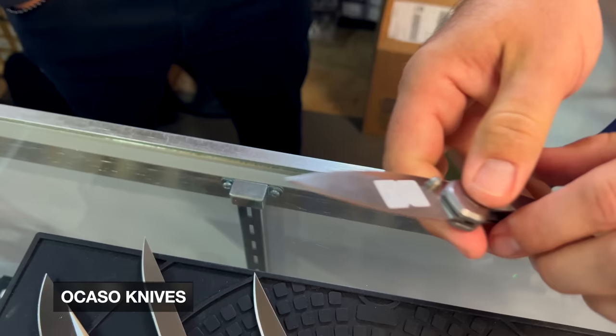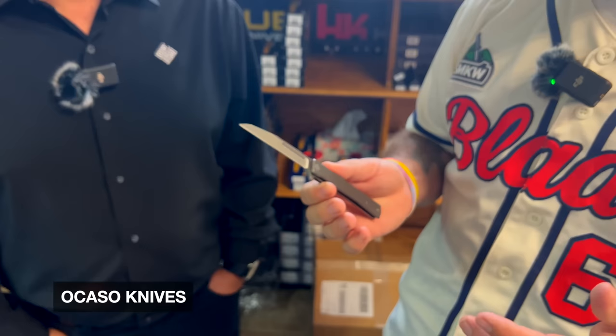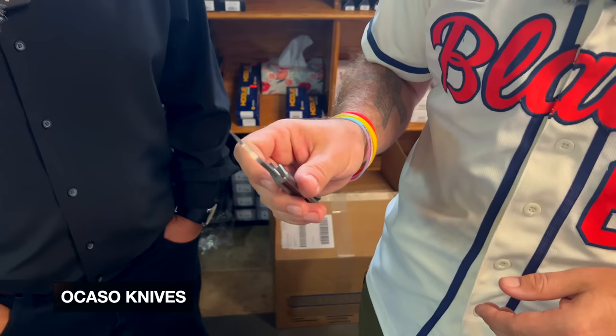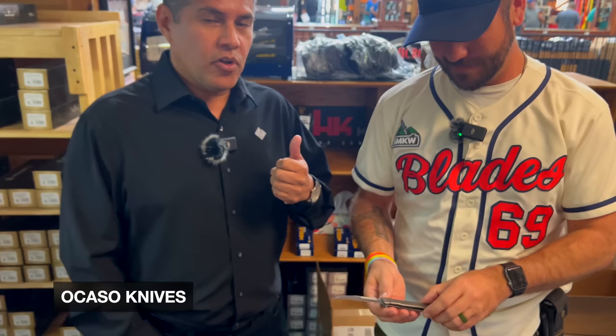You handed me this because you heard me say I wasn't a big fan of Wharncliff blades, and you said just try it out. I've been carrying it every day since Blade West, and I gotta say it's growing on me. There's also a harpoon version of the Solstice. The harpoon and the Wharncliff are Andrew Demko's favorite blade shapes, so that's why those made it onto the Solstice. It still looks sleek — and there's a gentleman in our reviews who uses it as his ultimate steak knife.